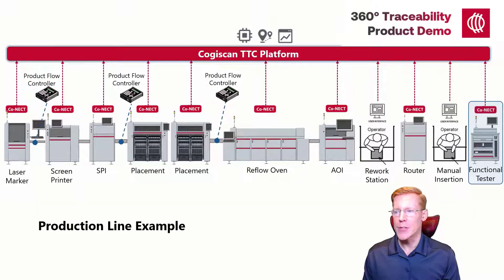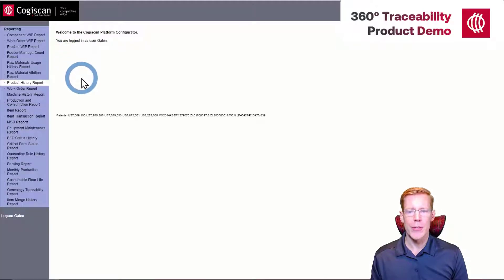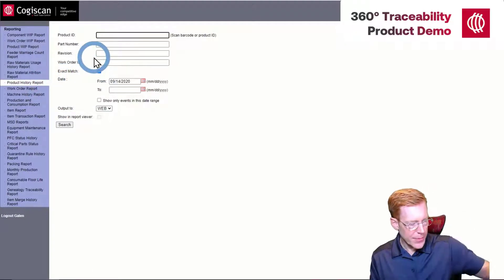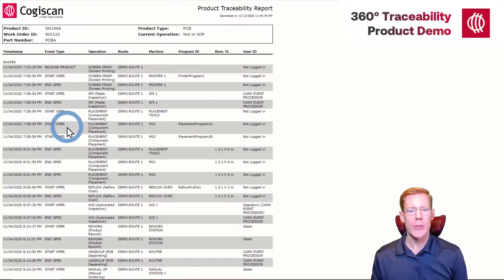Hopefully that's a sufficient explanation of the process. Now let's look at a resulting report. Cogiscan's web-based reports are quick and easy to access. We simply log in, choose our report — which in this case is the product history report — and type or scan in our serial number. My serial number is 1999, which just happens to be the year Cogiscan was founded.